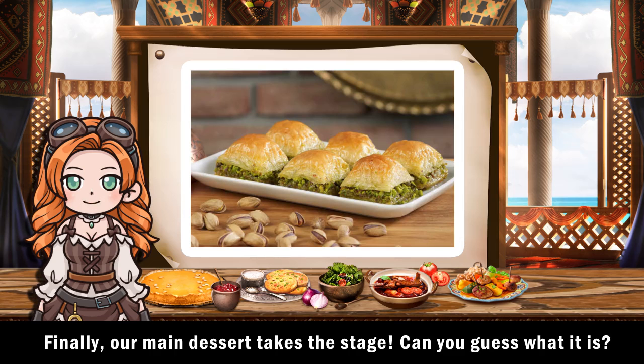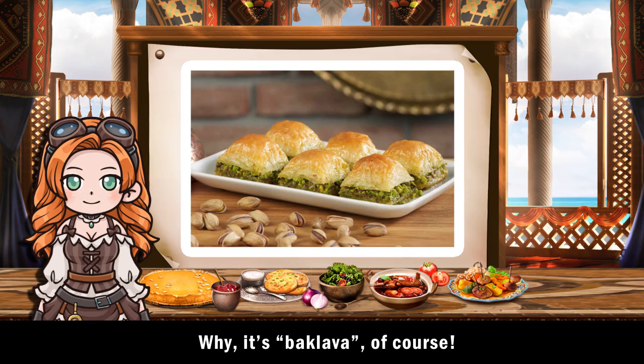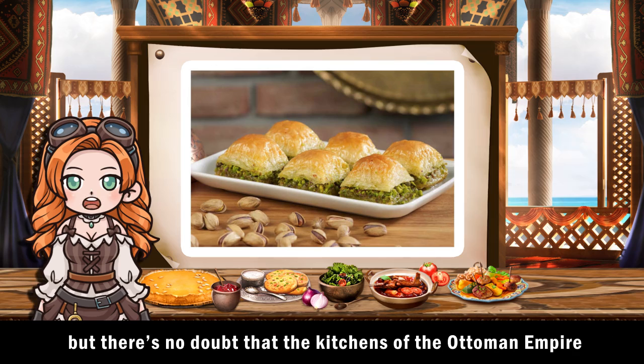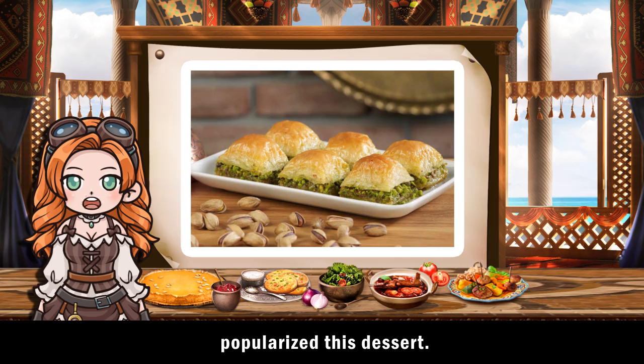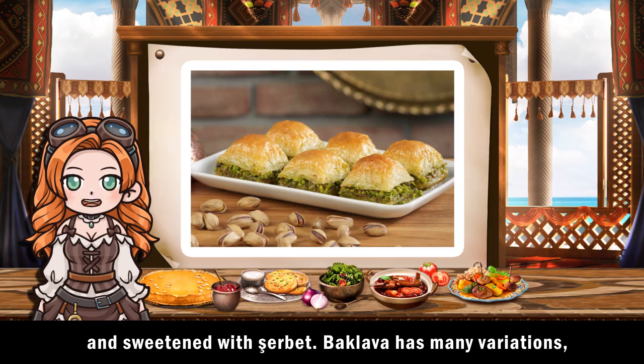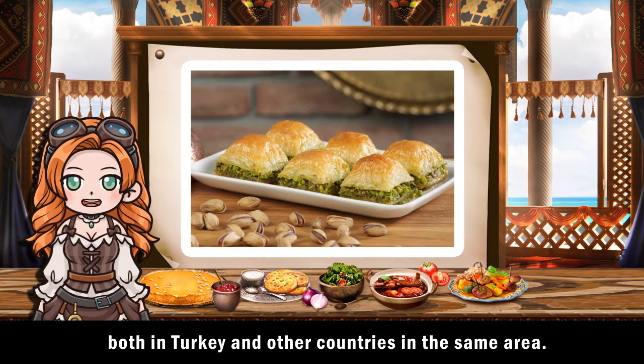Finally, our main dessert takes the stage. Can you guess what it is? Why, it's baklava, of course. The origins of baklava are still disputed, but there's no doubt that the kitchens of the Ottoman Empire popularized this dessert. It's made from phyllo pastry filled with chopped nuts and sweetened with sherbet. Baklava has many variations, both in Turkey and other countries in the same area.